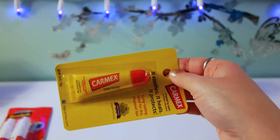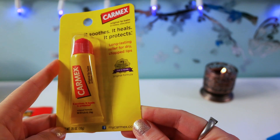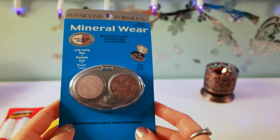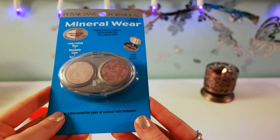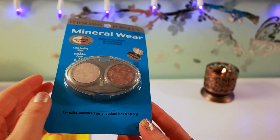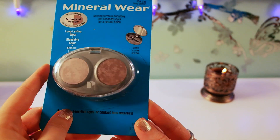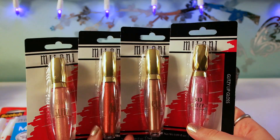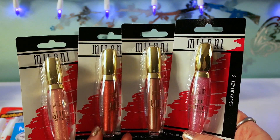I was able to find this Carmex lip balm — winter is coming and I really need some help for my lips. I was also able to find another Physician Formula Mineral Wear eyeshadow. I've hauled this before and I really enjoy these colors, so this will go in my backup/giveaway or friend mail box. I think this is a great product.